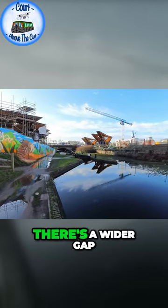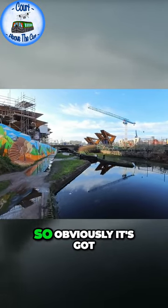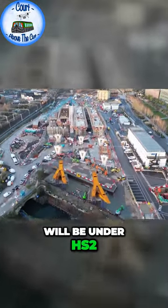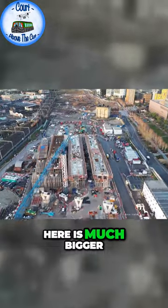I think the steel ones are because there's a wider gap between them, so obviously it's got to cross the canal over the lock. Lock six will be under HS2, so this big span here is much bigger than the little spans between the viaduct sections before.